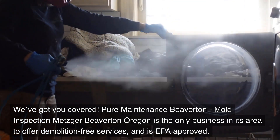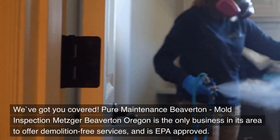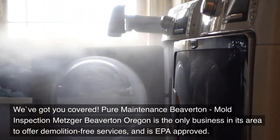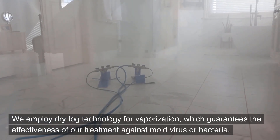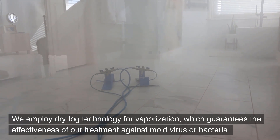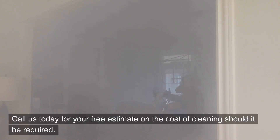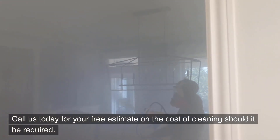Pure Maintenance Beaverton, Mold Inspection Metzger Beaverton, Oregon is the only business in its area to offer demolition-free services and is EPA approved. We employ dry fog technology for vaporization, which guarantees the effectiveness of our treatment against mold, virus, or bacteria. Call us today for your free estimate on the cost of cleaning should it be required.